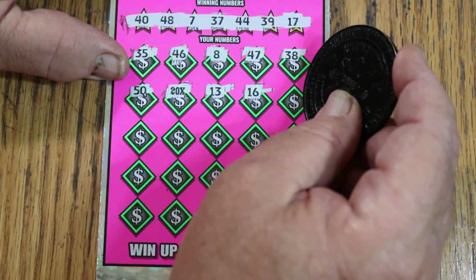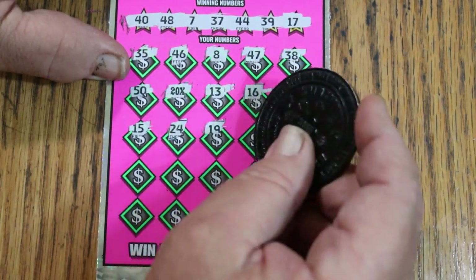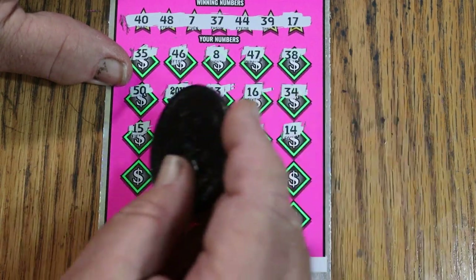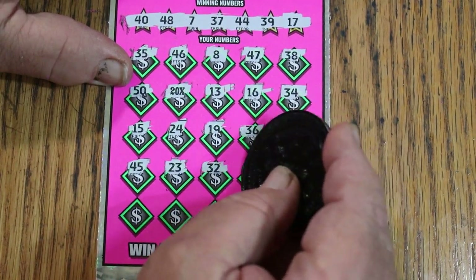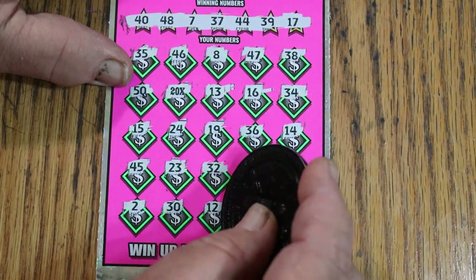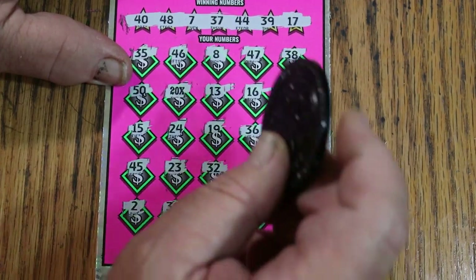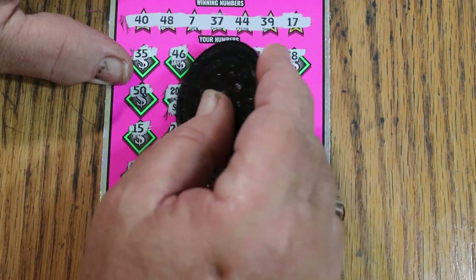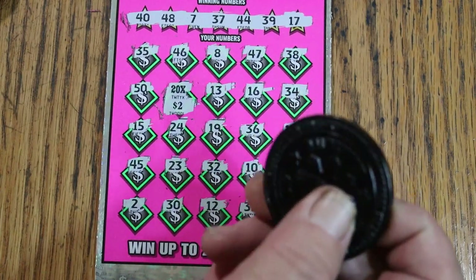More numbers on ticket 005: 13, 16, 34, 15 and 24, 19, 36, 14. Nope, nope, nope. Then 45, 23, 32, 10, 18, 2, 30, 12, 33, and 6. The 20 times 2 is $40. Back to back wins, and we're $90 back out of $100 with three tickets to go. I am pleased.